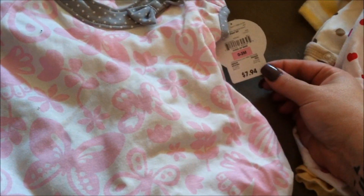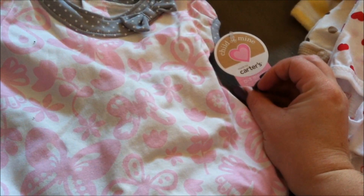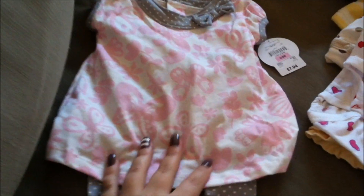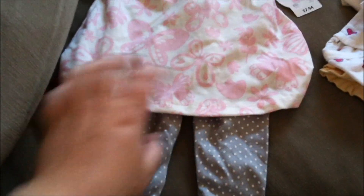This outfit I got at Walmart for $7.94. It's Child of Mine by Carter's, zero to three months. I really like this one — it's got this pink butterfly and flower pattern, and then these gray polka dot leggings with the gray trim on the collar. So I'm excited about that one.